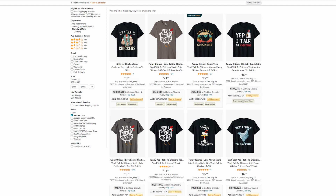Niche number 2: Yep, I talk to chickens. This niche has 650 results, which makes it very competitive. The best shirt here has a BSR of 48,648. It's priced at $19.97, which gives the seller $5.20 in royalties from each sale. Look at the first shirt in the first row — the BSR of it is above 2 million but the Amazon algorithm gives it a chance to make more impressions and sales.